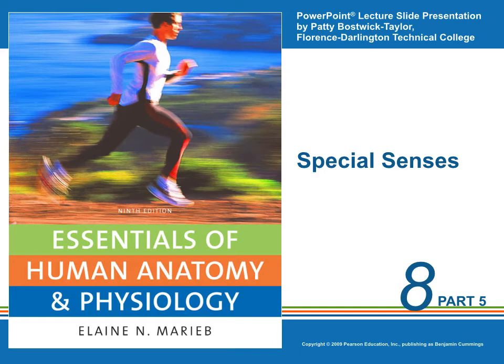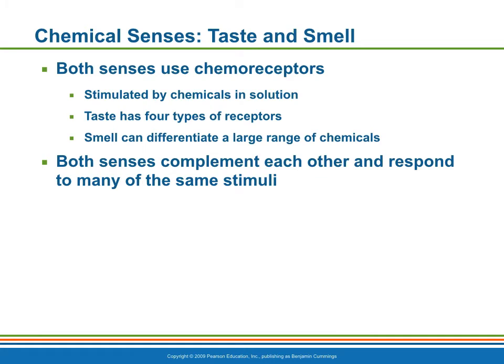Our last lecture on special senses deals with the chemical senses of taste and smell. The receptors for taste and olfaction are classified as chemoreceptors because they respond to chemicals in solution. Five types of taste receptors have been identified, but the receptors for smell are believed to be sensitive to a much wider range of chemicals. The receptors for smell and taste complement each other and respond to many of the same stimuli.